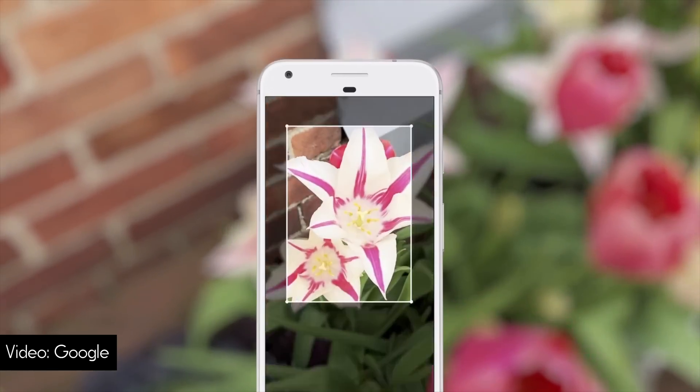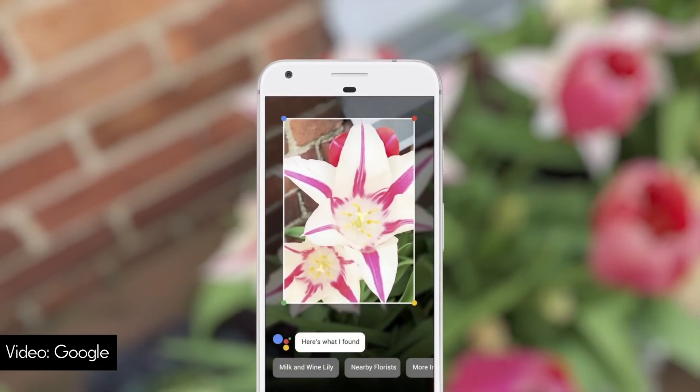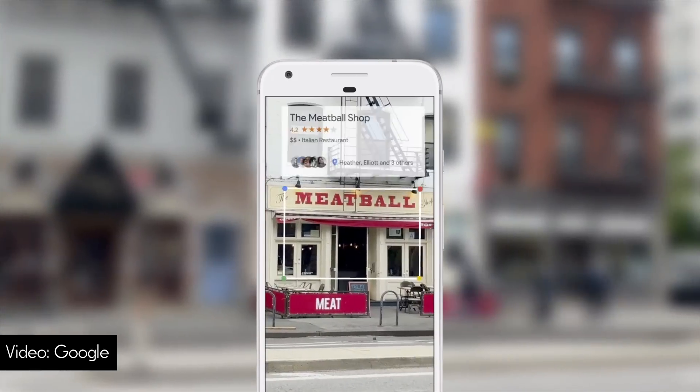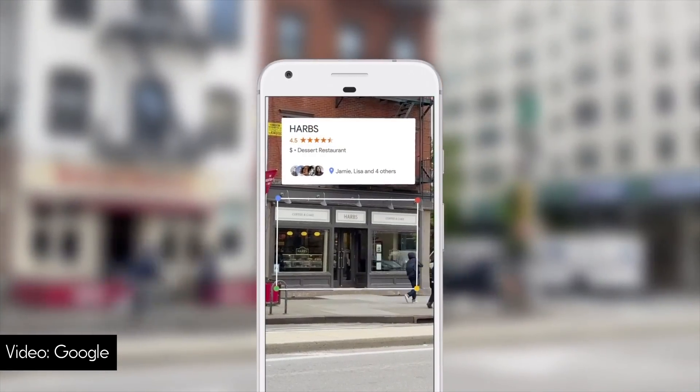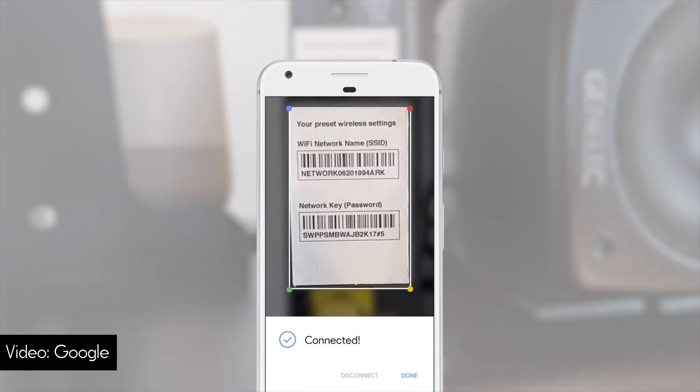Google Lens in Assistant is so good — you can point it at a flower and it'll tell you not only that it's a flower, but what kind of flower it is. Or if you're walking down the street and point Lens at a restaurant, since Google Maps knows where you are, image recognition is pretty easy to overlay info about the place you're looking at. You can even point Lens at the bottom of a router where it says the username and password, and it'll log you in instead of having to type it all out. Google Lens looks awesome, and if it ends up working as well as it did in those videos, it should be pretty dope.